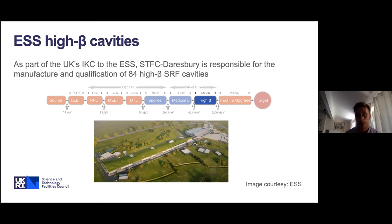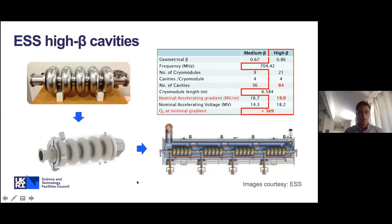The high beta section will bring beam energy up to 2,500 MeV, delivered through the high energy beam transport and onto target. You can see at the bottom of the slide an artist's impression of the ESS facility. The ESS high beta cavity is a five-cell structure. Once jacketed, the helium vessel surrounds it. These cavities are installed into the high beta cryomodules — there will be 21 cryomodules, each housing four cavities, giving 84 cavities for the linac. The nominal accelerating gradient for qualification will be at least 19.9 MV/m, operating with a Q value of at least 5×10⁹.